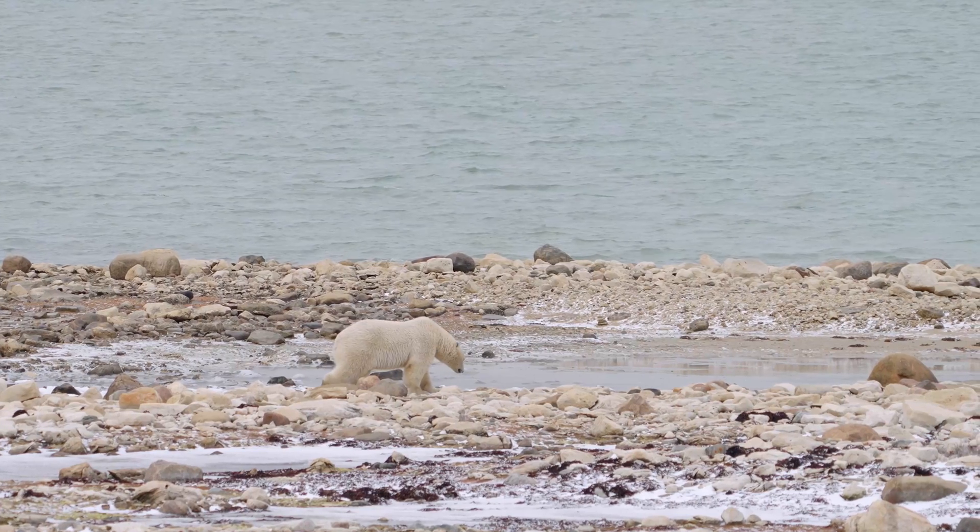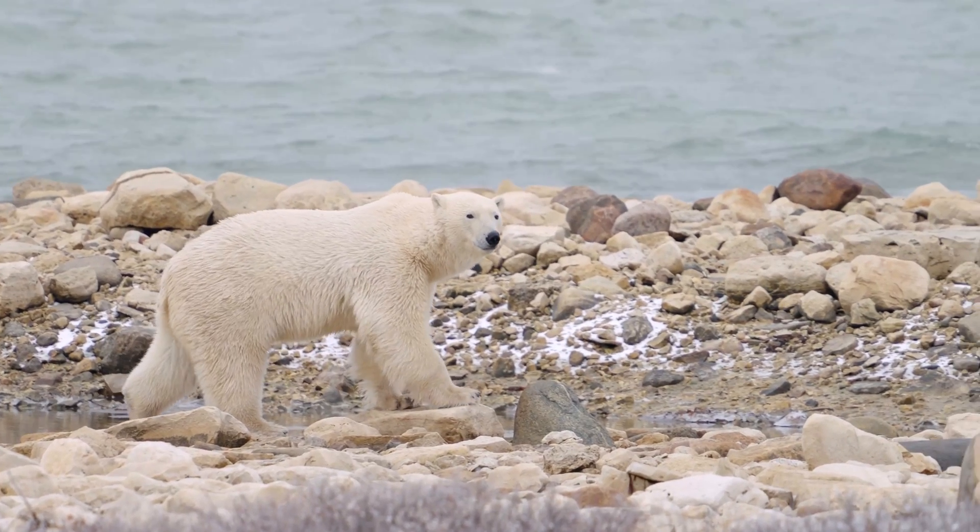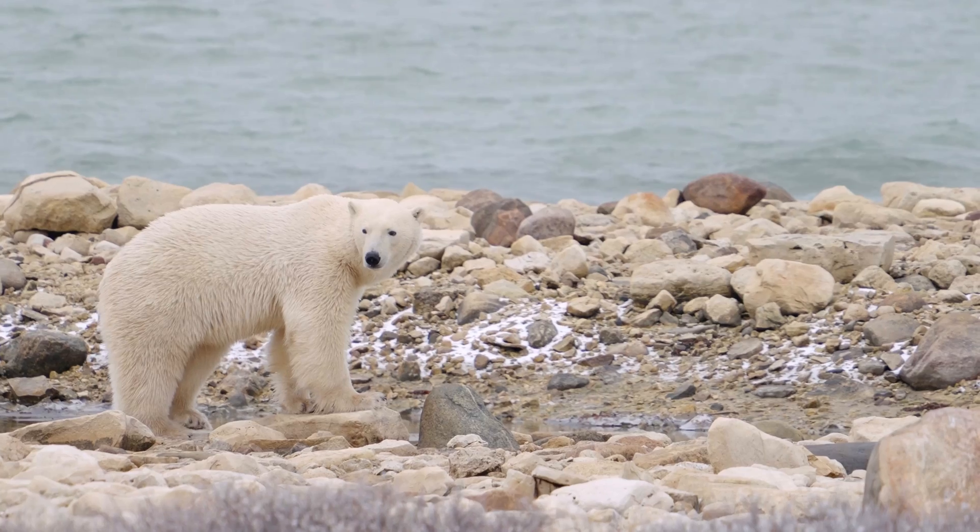Today we have the unfortunate situation that sea ice is retreating because of global warming. Those bodies of ice that melt and reform on an annual cycle — we're noticing the ice breaks up earlier and earlier in summer and forms later and later in the year. What this translates to is that polar bears — of which there are probably about 22,000 in the Arctic — are coming to shore earlier and earlier, spending more and more time on land.